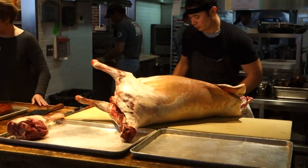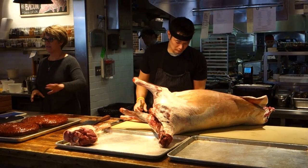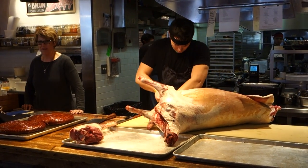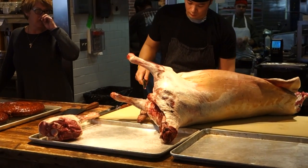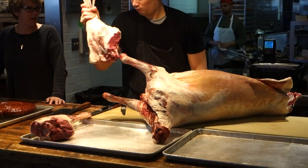Welcome everybody. It's 1:20 — what time do you want to be done? We probably have about 20, 25 minutes. So for the next 20 minutes we're going to be breaking down this animal. I'm not sure we'll get all the way through it in 20 minutes, but we'll work on it.